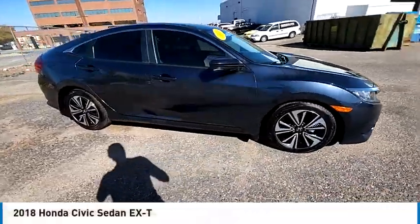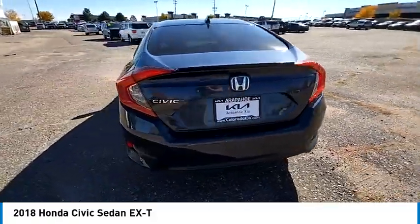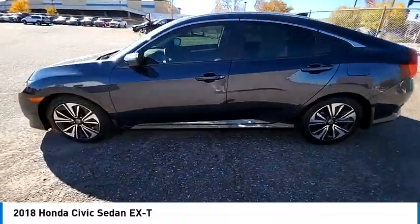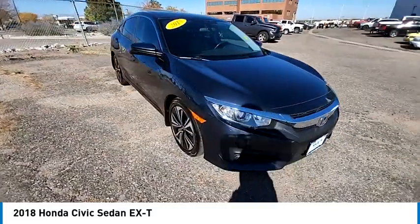Stop by and take a look at the 2018 Honda Civic — practical, awesome gas mileage, and incredibly reliable. This vehicle has less than 50,000 miles. Here are some of this vehicle's great options: tire pressure monitor, turbocharged, heated mirrors.